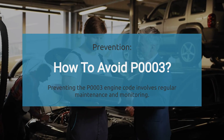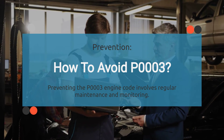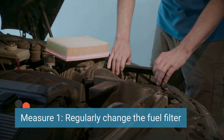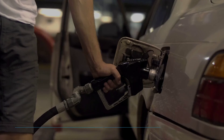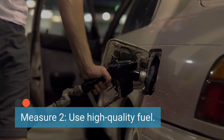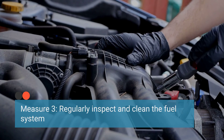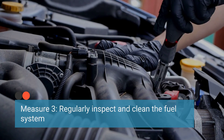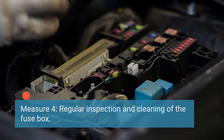Finally, to prevent the occurrence of the P0003 code, it's important to implement routine maintenance and proper care. Here are some preventative measures: ensure the fuel filter is replaced at manufacturer-recommended intervals to prevent clogs. Use reputable fuel sources and avoid contaminated or low-quality fuel that could damage fuel system components. Periodically inspect fuel lines, connections, and components for signs of wear, leaks, or damage. Clean any debris or buildup in the fuel system, and ensure the fuse box and associated electrical components are inspected and maintained regularly, including cleaning any corrosion affecting electrical connections.